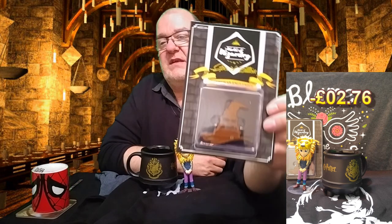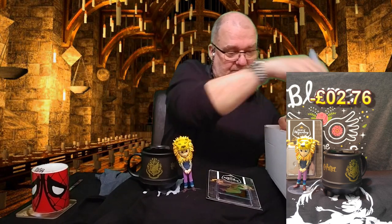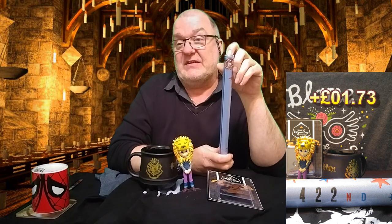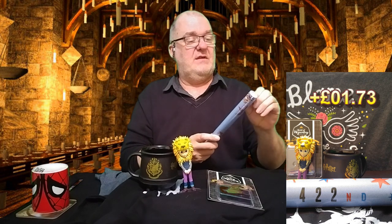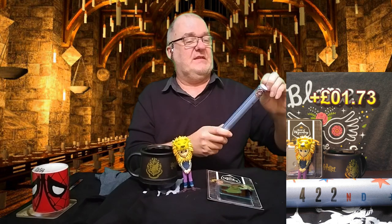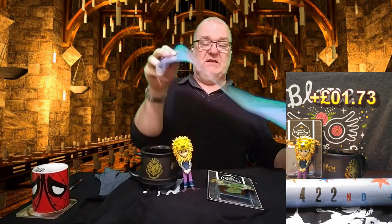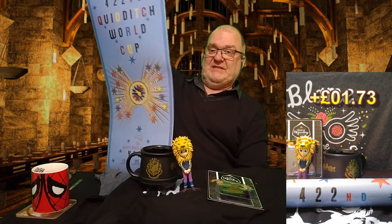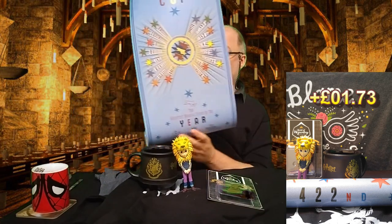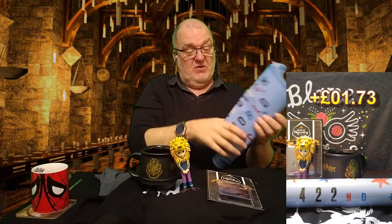It actually looks a little bit more like the turd emoji than the hat, but that's just my opinion. There's a poster in here in a tube — another GeekGear exclusive. I've torn it — the very first thing I did was tear the damn thing. It's a 422nd Quidditch World Cup banner/poster/hangry thing. Again I ripped it, so the asshole that I am wrecked it — but it's not my sort of thing anyway.